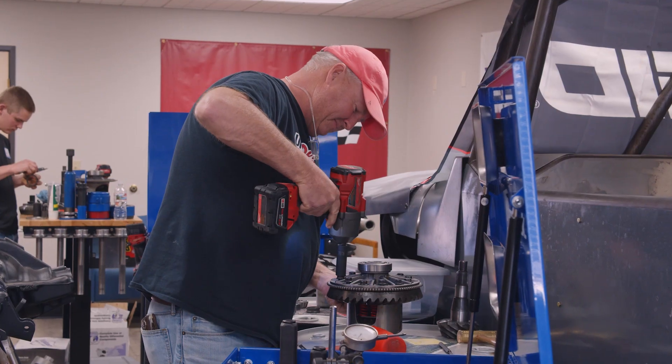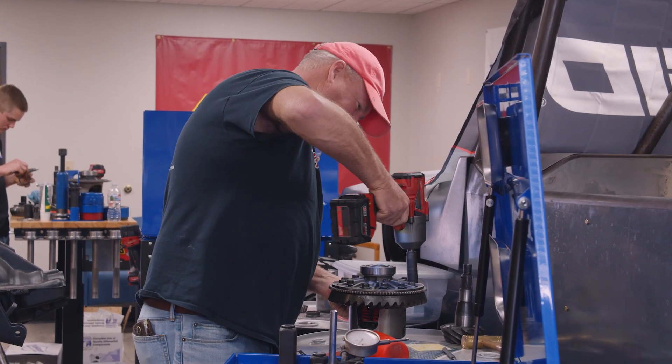It's a two and a half day extensive course. We do a fair amount of classroom work and a tremendous amount of hands-on training where you'll be able to work on all different types of differentials.